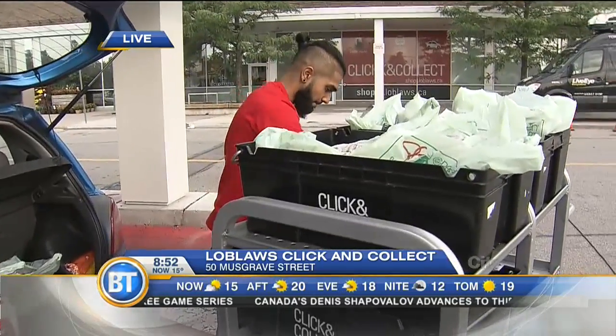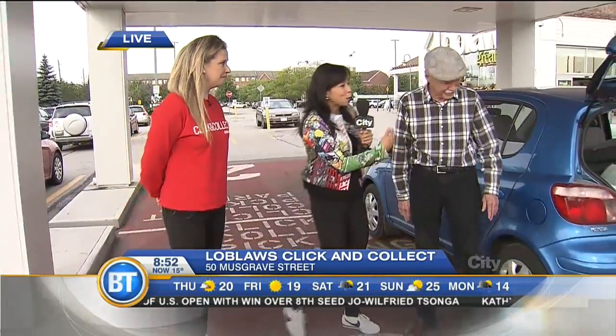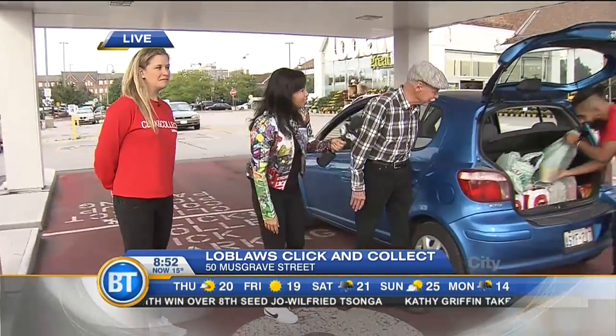Thank you so much for coming down early this morning for us. I'm very happy — a nice surprise! And this is the most work you've had to do, so you are welcome to relax back in your car and then the groceries will be loaded and you get to go home. And as usual, we don't have room.